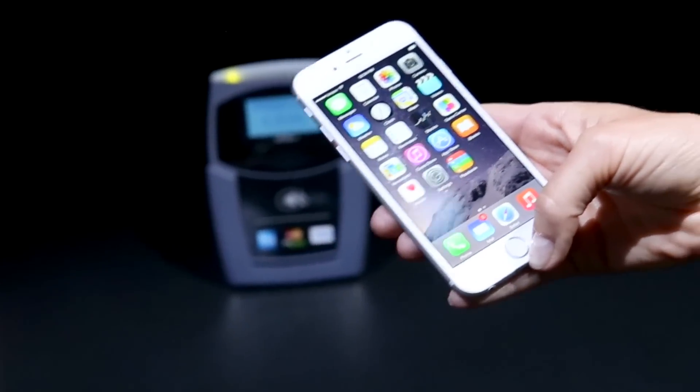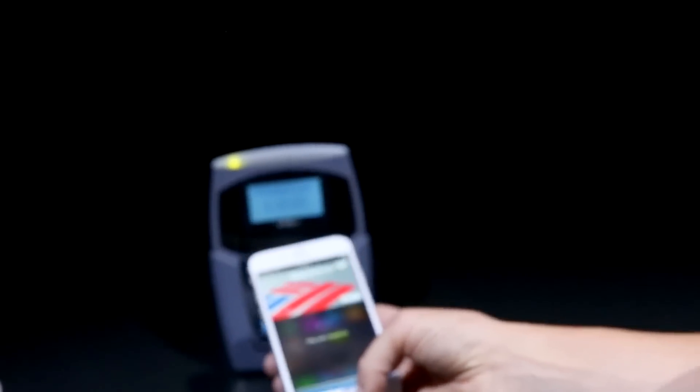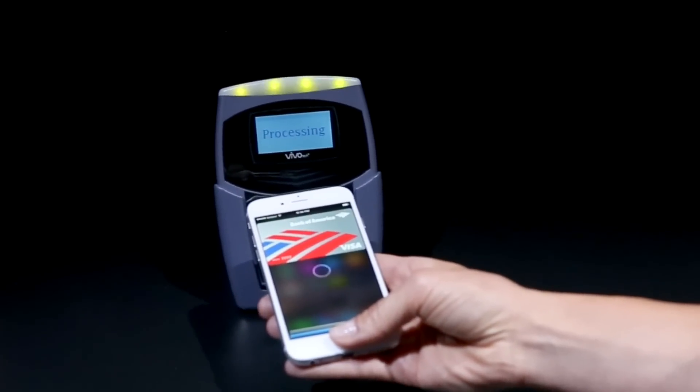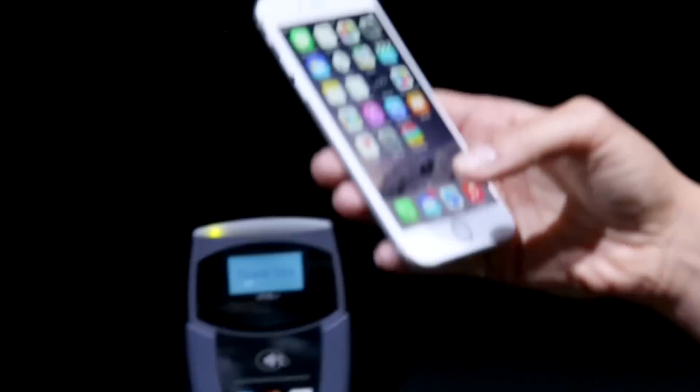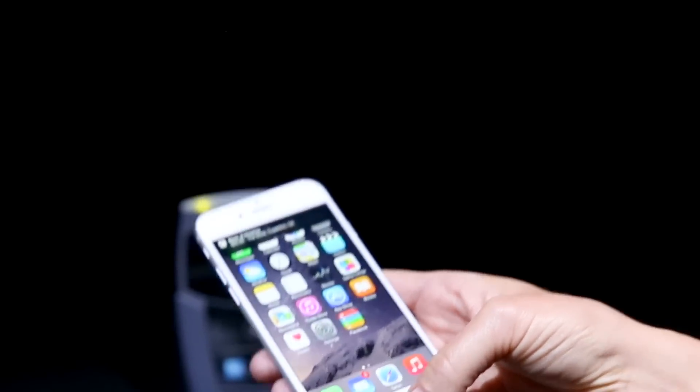I am shopping at Whole Foods, and I see the contactless reader. I am in line and I want to pay quickly with Apple Pay. When I come within range of that reader, my default card automatically shows up, and I can touch to pay within a second.